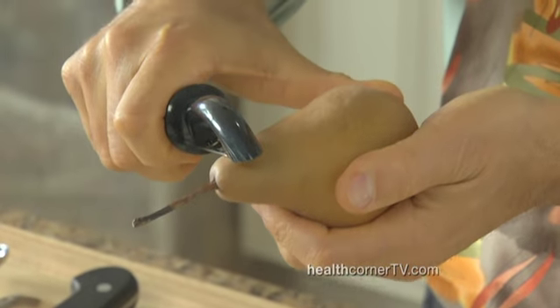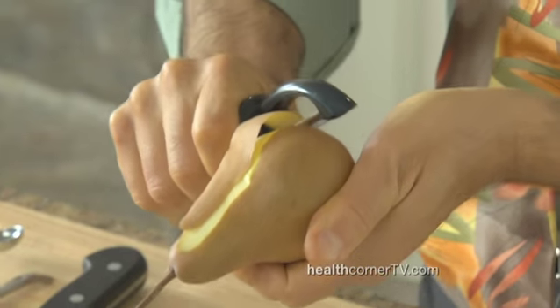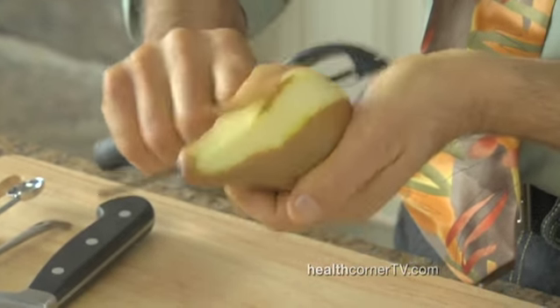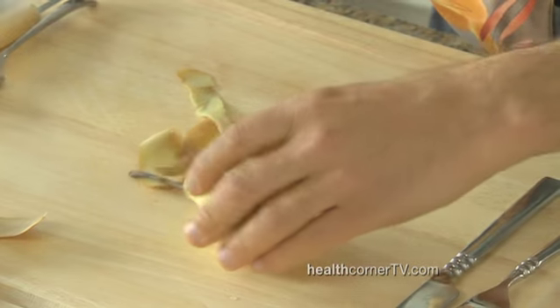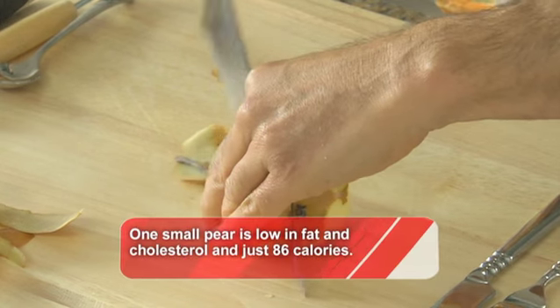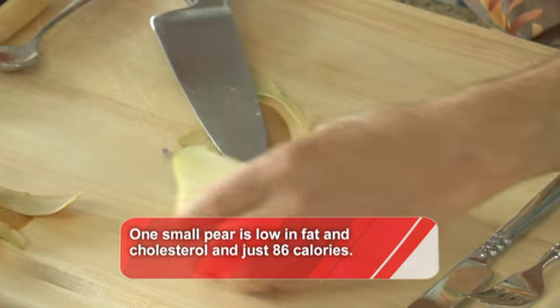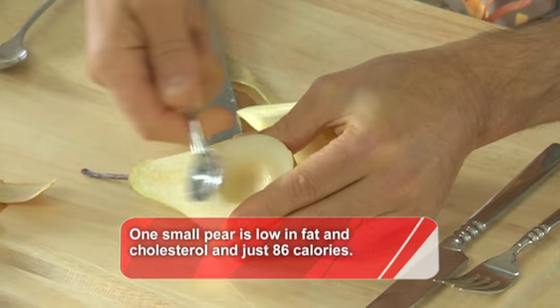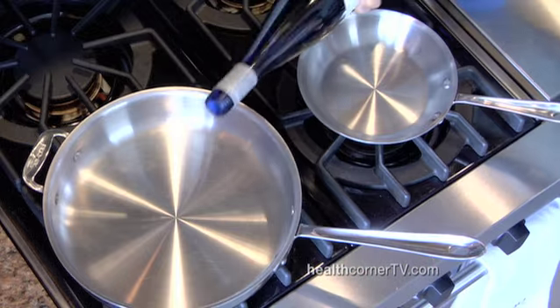We start with a pear, and for this recipe we're going to peel it. Peeling it just lets you cut it with a fork when you eat it for dessert. Divide your pear in half, and then core it with a melon baller. I've already done one other, and what we're going to do with these is classic — we're going to poach them in a wine sauce.